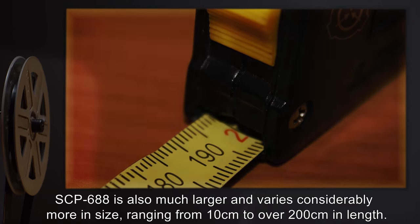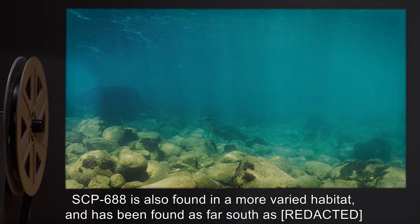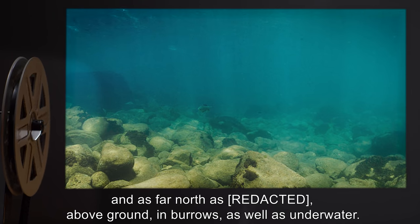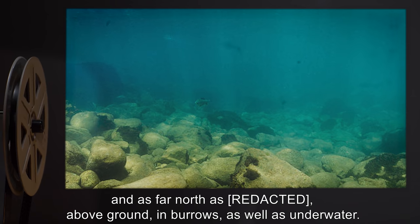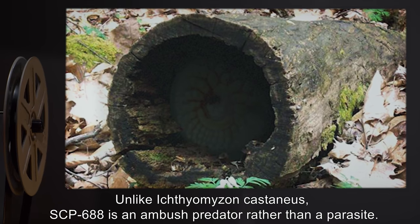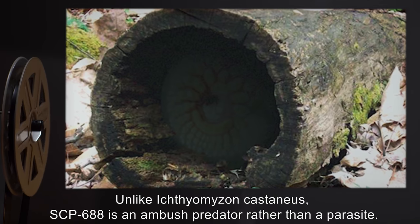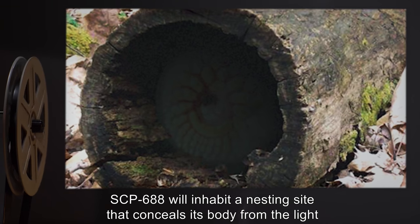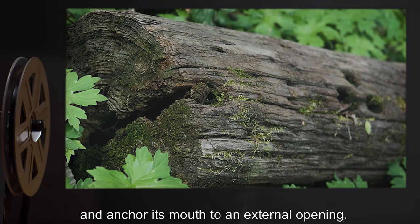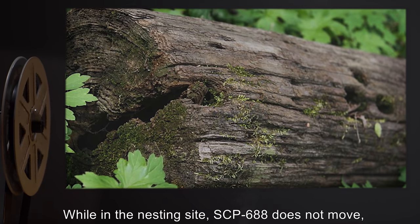SCP-688 is also much larger and varies considerably more in size, ranging from 10 centimeters to over 200 centimeters in length. SCP-688 is also found in a more varied habitat and has been found as far south and as far north, above ground in burrows as well as underwater. Unlike Ichthyomyzon castaneus, SCP-688 is an ambush predator rather than a parasite. SCP-688 will inhabit a nesting site that conceals its body from the light and anchor its mouth to an external opening.